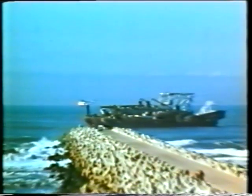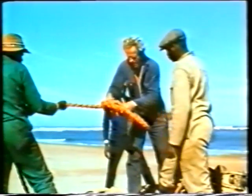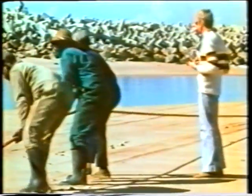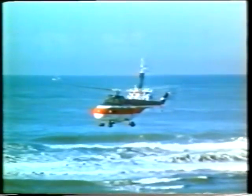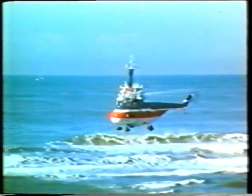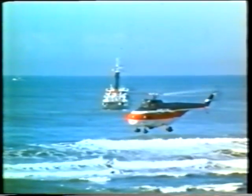A dredger is lying off the coast, loaded on a large pontoon. It was towed here from Europe and now has to be brought into the lagoon. A light line from the pontoon is pulled by a helicopter to the beach, and this line is used to pull in a tow rope.